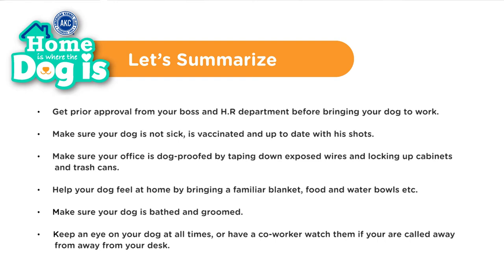Make sure your office is dog-proofed by taping down exposed wires and locking up cabinets and trash cans. Help your dog feel at home by bringing their leash, food and water bowls, toys, treats, and a familiar blanket. Having a stinky dog in the office can be bothersome to some co-workers, so make sure he is bathed beforehand. Always be a responsible dog owner and keep an eye on your dog the whole time, or have a designated co-worker watch them if you are called away from your desk.